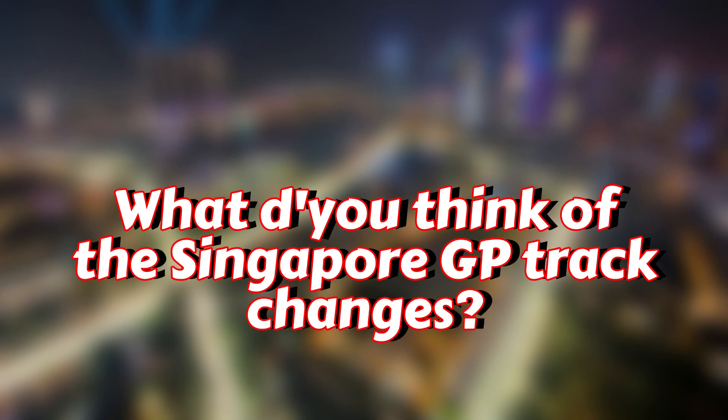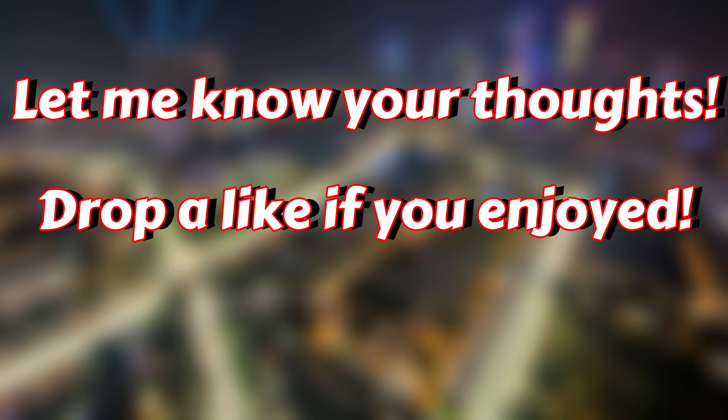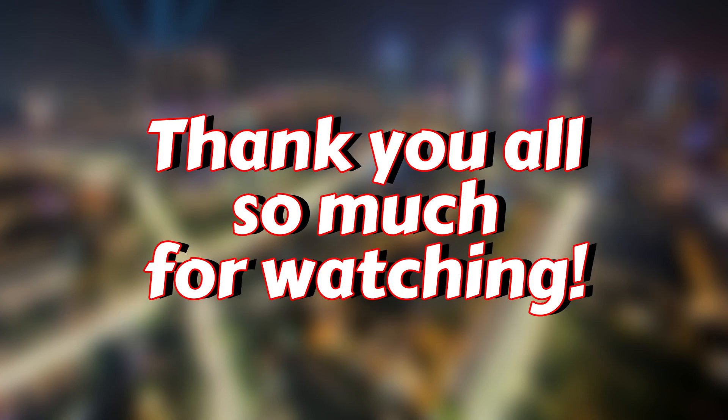What do you think of the Singapore Grand Prix track changes? Let me know your thoughts in the comments below. Drop a like if you enjoyed the video, subscribe if you're new, and thank you all so much for watching. I will see you in the next one.